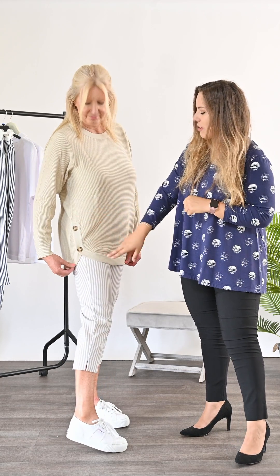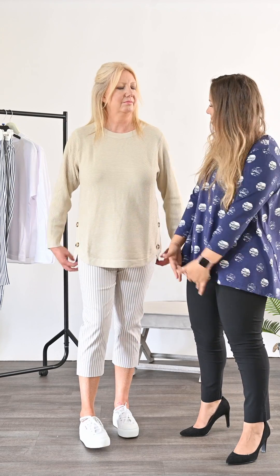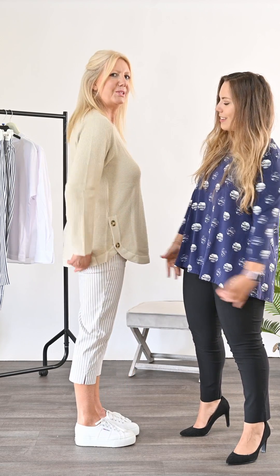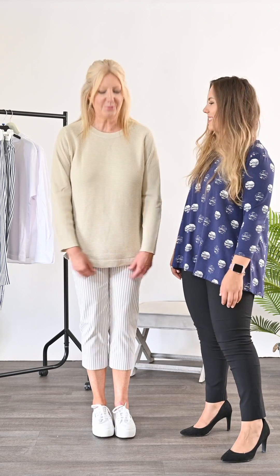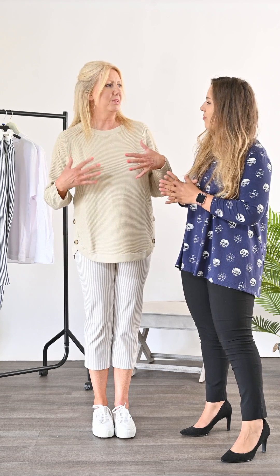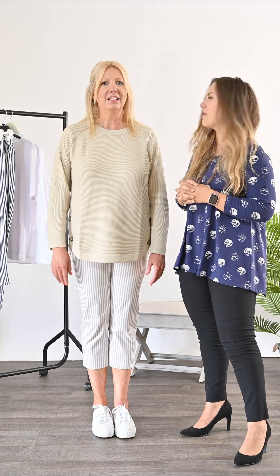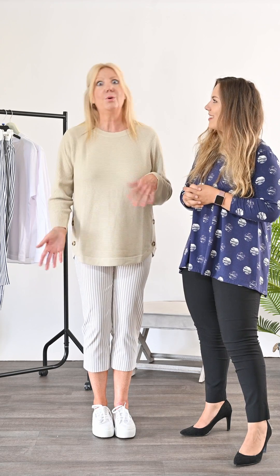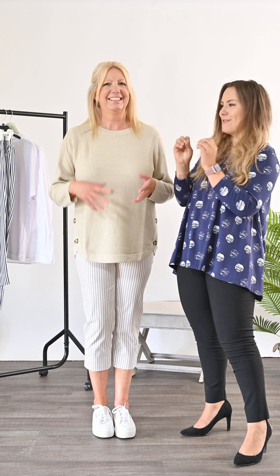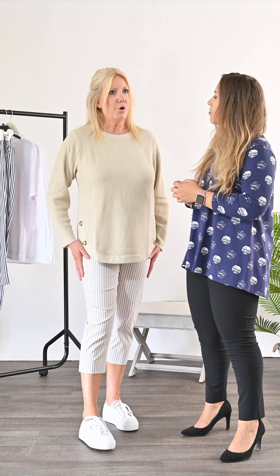The Rosanna jumper has this lovely button effect on either side. I also really love the fact that it dips on the front and the back, which comes to the front really nicely. This is a cotton blend as well, so we're in natural fibres today — feeling really soft and comfortable. Perfect for a walk down the beach or popping out for lunch. The trousers are also in a cotton blend.